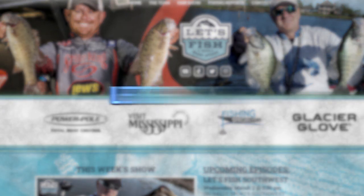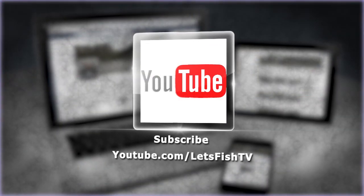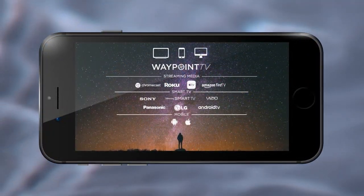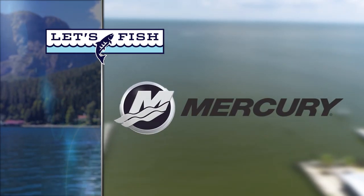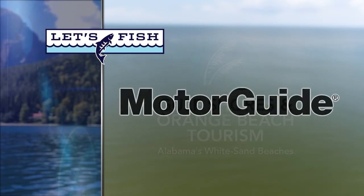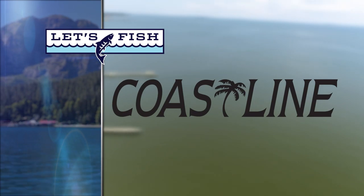Watch our latest episode or catch up on past episodes on our website at letsfishtv.com. Be sure to hit the subscribe button on our YouTube channel, like us on Facebook, and follow us on Twitter for new fishing videos every day. Download the free Waypoint TV app to get all the latest episodes every week on your phone, tablet, computer, or smart TV. Let's Fish TV is proudly backed by Mercury — Go Boldly; Lowrance, America's number one fish finder; Gulf Shores and Orange Beach, Alabama — plan or book your fishing charter at orangebeach.com; Motor Guide Tour Pro with GPS anchor; and Coastline Trailers, built by fishermen for fishermen.